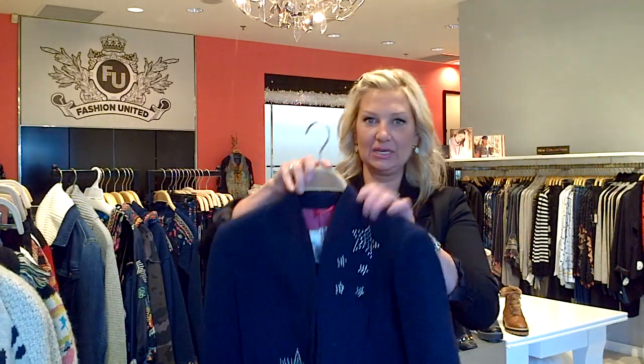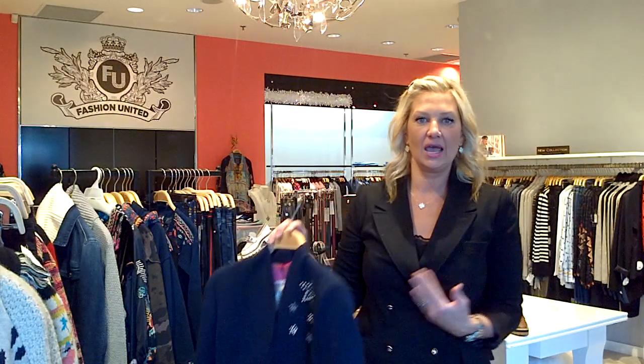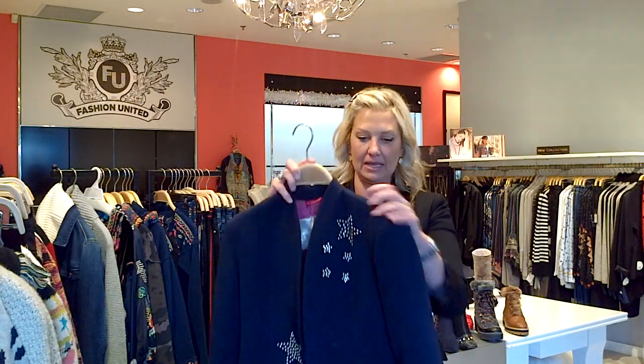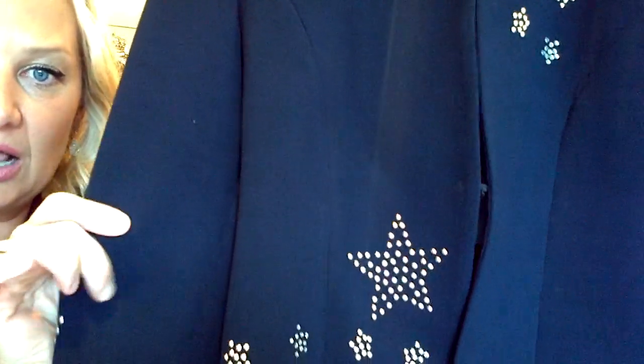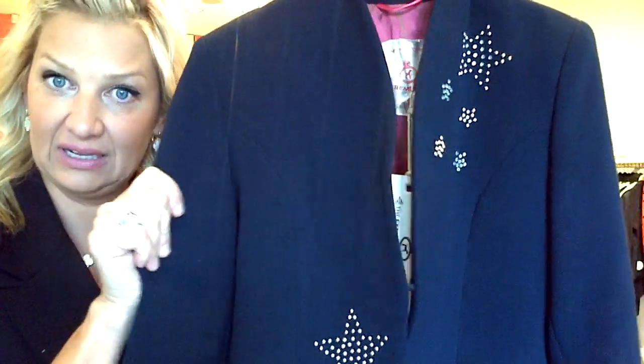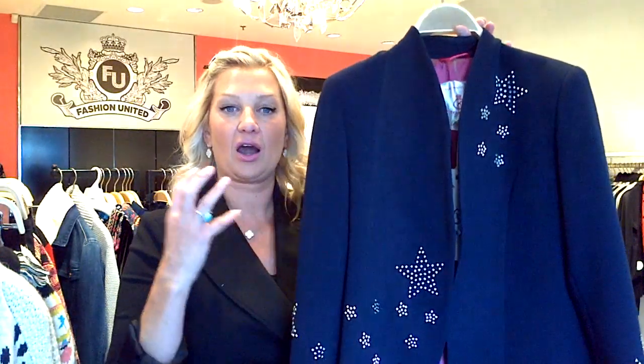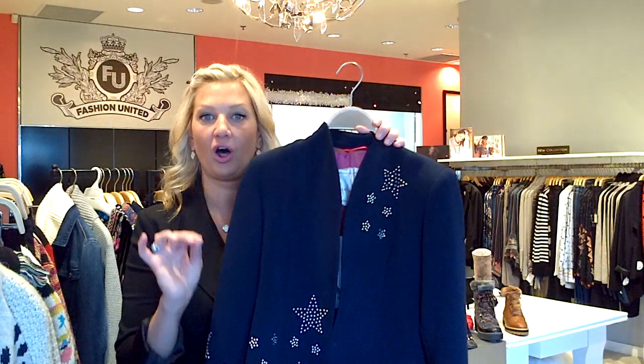Another Extreme Collection piece is this one — it's navy. The silhouette is fabulous. It has one little closure that goes just under the bust and opens here. Extremely flattering to the body. This fabric is exactly like the Chanel jacket fabric — when you visit the Chanel store and feel it, it's exactly the same. They have that gorgeous star motif. Extreme Collection is extreme — very novelty. But these pieces are a bold fashion statement that you can pair up with all your classics.